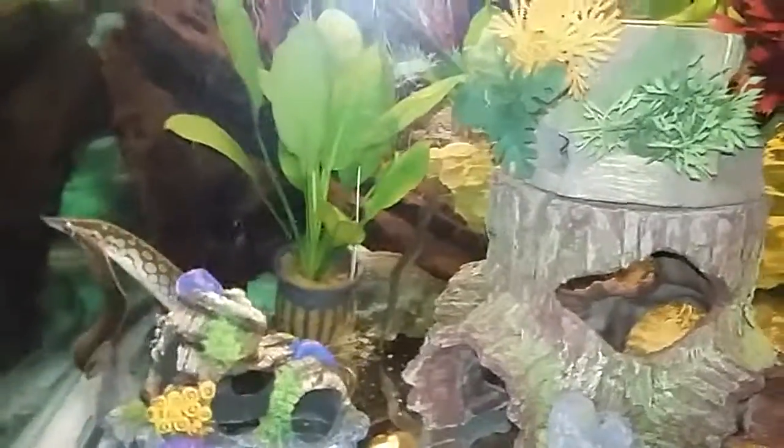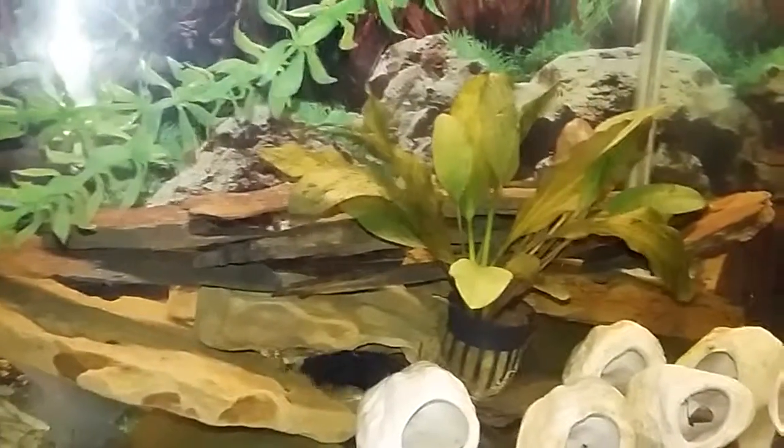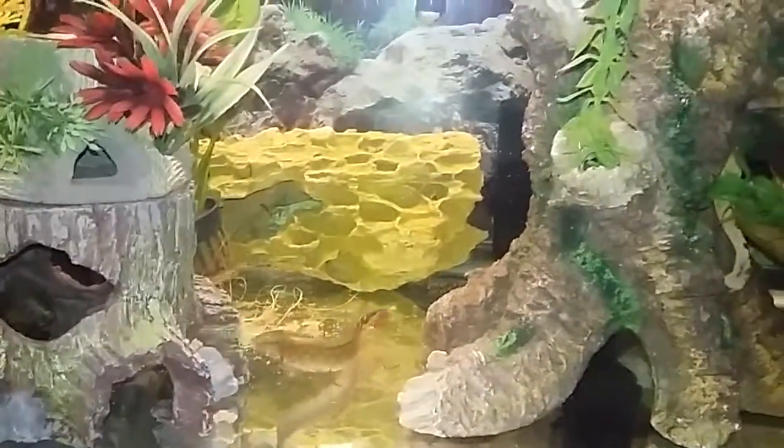Spine eel's in the back eating some shrimp pellets. Over here you got the clown knife — or the black ghost knife, sorry. Back there's the clown knife.